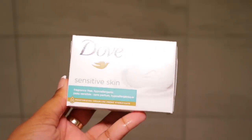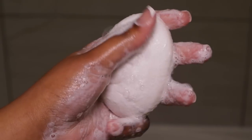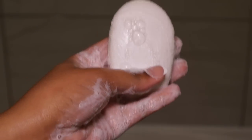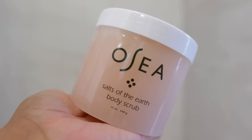For feminine hygiene I keep it really simple. I use a Dove sensitive bar because it is fragrance free, and I just suds it up in my hands and only use my hands to clean because it is more hygienic. Then I like to exfoliate my bikini area using this fur exfoliating mitt, and then I'm going to go in with my Osea Body Scrub to exfoliate the rest of my body.